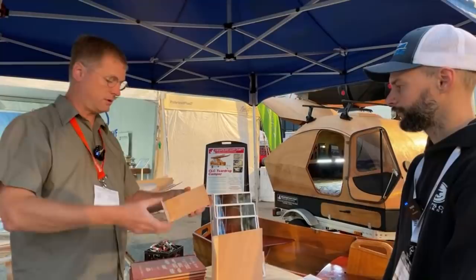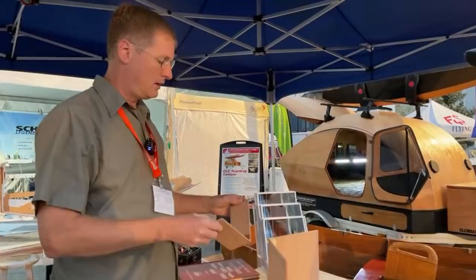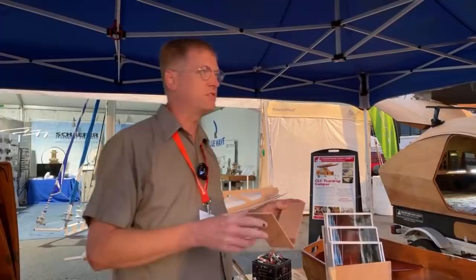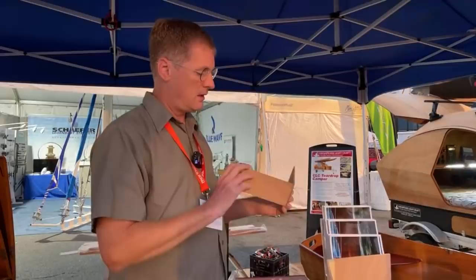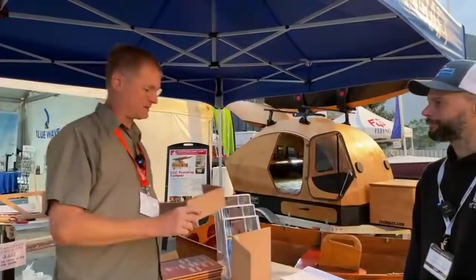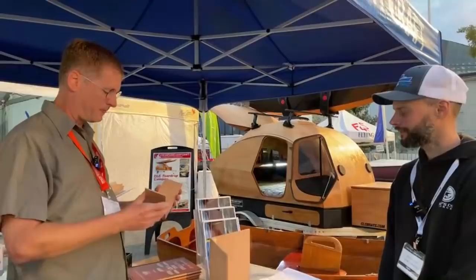Along came another Englishman named Jack Holt, who with a team of marketers designed the Mirror dinghy. It was really the first big stitch and glue boat, talking 1960, 1961. They built 70,000 mirrors, to my certain knowledge. They were on to something.